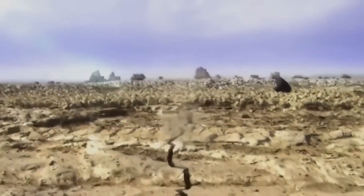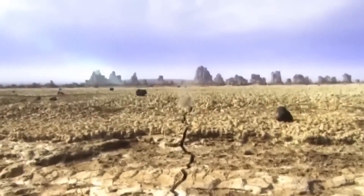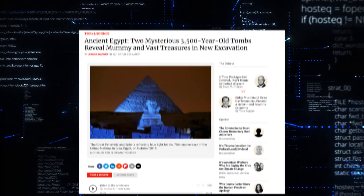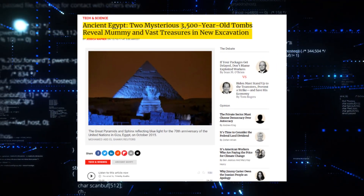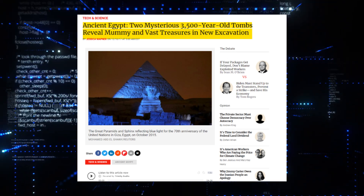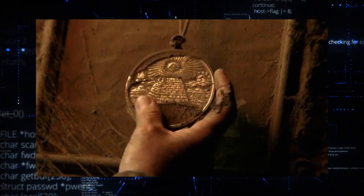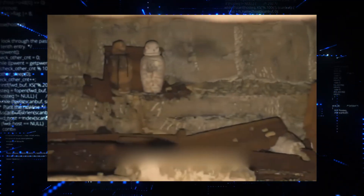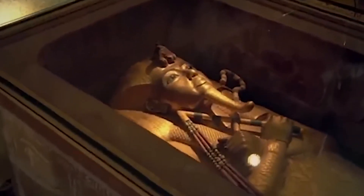Do you ever think about the hidden things beneath the old sand in Egypt? We have a puzzling question for you. Could a box that's been around for 3,500 years, found near the pyramids, reveal something mysterious? Come with us on an exciting adventure as we reveal the most astonishing archaeological findings in Egypt, including this puzzling box that holds an amazing secret. Prepare to discover the mysteries of the pharaohs in our new thrilling video.